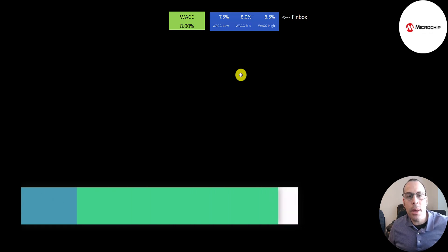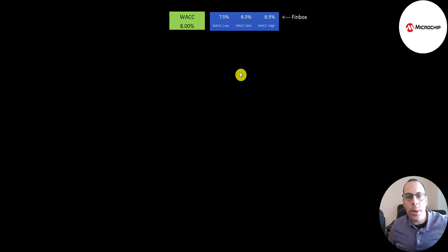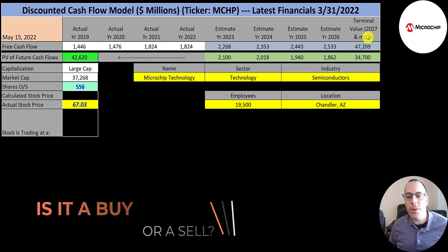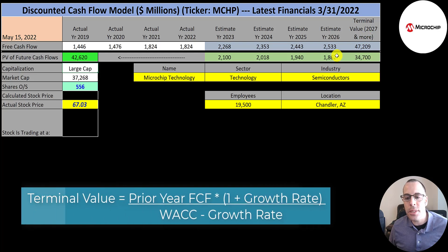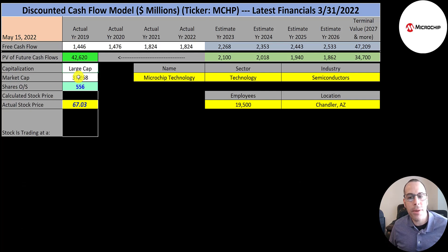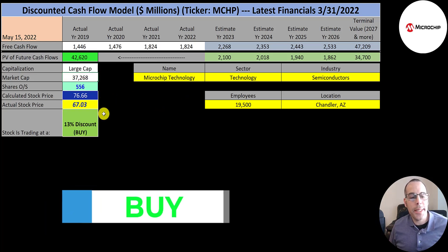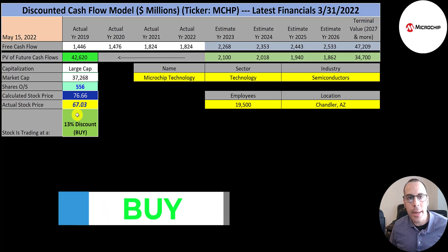The higher the WACC, the lower your valuation. The lower the WACC, the higher your valuation. The range on Finbox is 7.5% to 8.5%. I'm going to use the middle WACC for each video, so 8% is the discount rate we're going to apply to the future cash flows. We estimated four years of future free cash flows. We also estimated a terminal value, which is all cash flows past year four — that's $47 billion. We discounted those numbers back to today using the weighted average cost of capital. We get a value of the company of $43 billion. We divide that by 556 million shares and we get a calculated stock price of $77. They're trading at $67, so they're trading at a 13% discount. It's a buy according to the model.